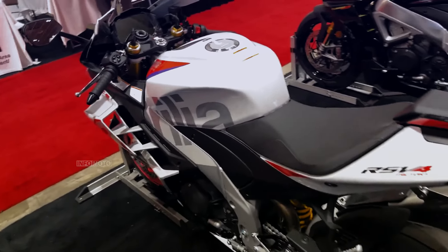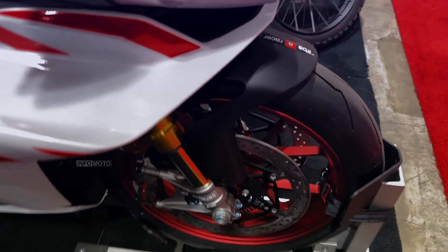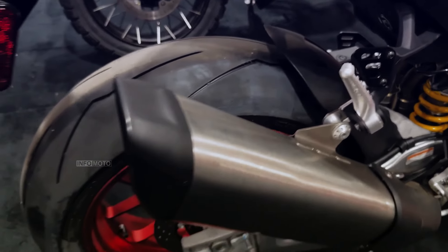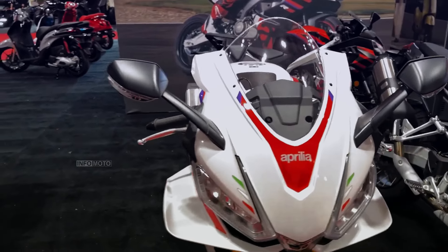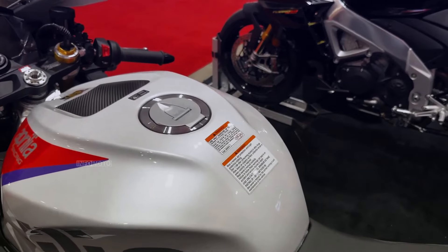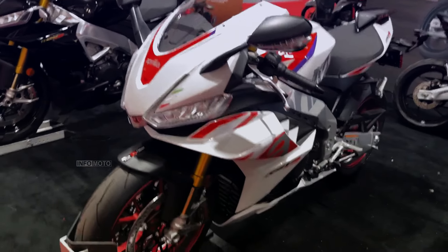The RSV4 Factory's braking system includes Brembo Stylema monoblock radial calipers for exceptional stopping power. The Bosch ABS system with cornering function and three map settings enhances safety. The bike's aerodynamic design, including its speed white livery with red wheel rims, adds to its sleek and aggressive appearance. Overall, the Aprilia RSV4 Factory is a premium superbike for high-performance riding without compromising on quality and safety.